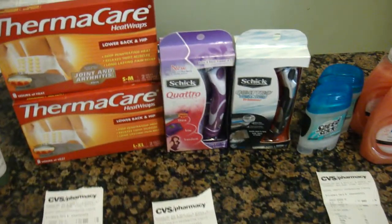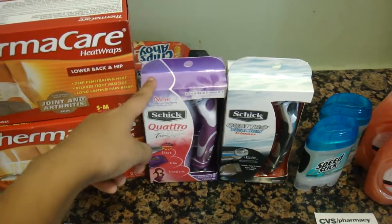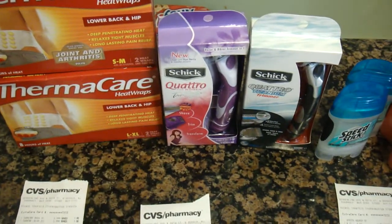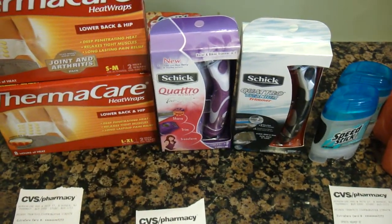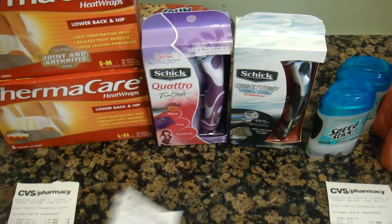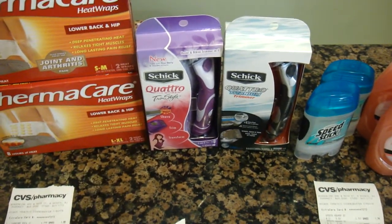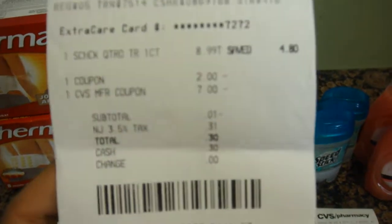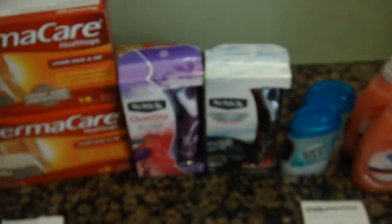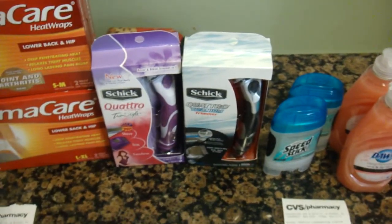Then I did the Schick Quattro on my card. The Schick Quattro are $8.99 and you will get back $4 in ExtraCare bucks. I had $2 off coupons from this week's Sunday Smart Source paper, and I used my $7 from my Physician's Formula Mascara. I paid $0.30 and I got back $4 in ExtraCare bucks.